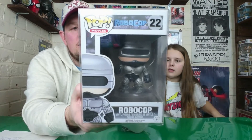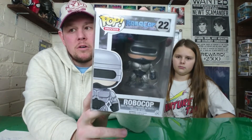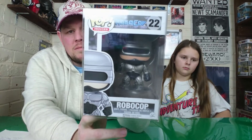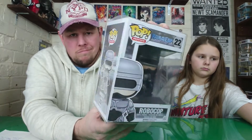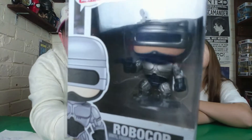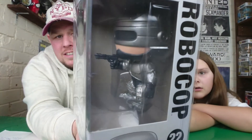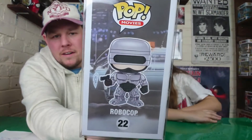I picked up Robocop from HMV in Middlesbrough. This one has been vaulted for quite a while. I walked in, saw it, and picked it up. It had a little dink on the bottom so I cheekily asked if I could have some money off, but she said no because it's vaulted. So I paid the full £15 price. You've got to ask - if you don't ask, you don't get. There he is - he's brilliant.